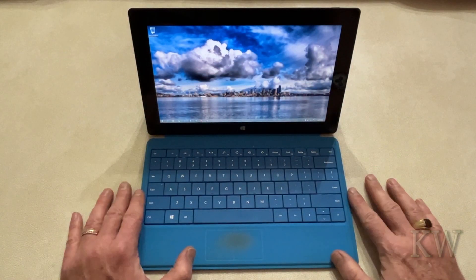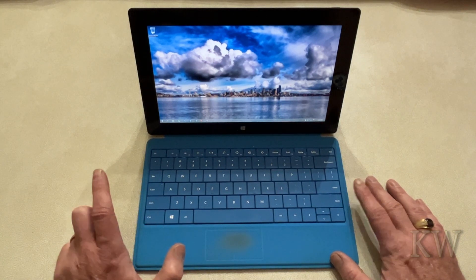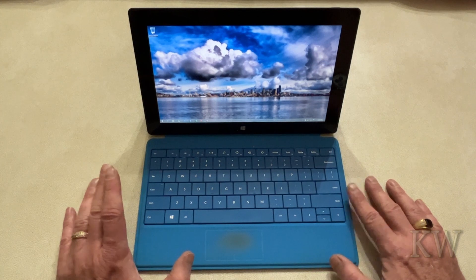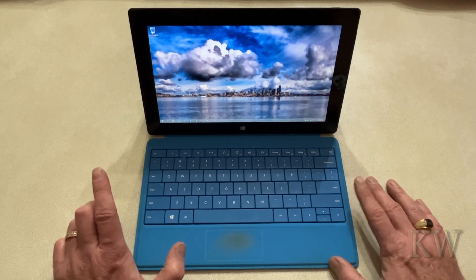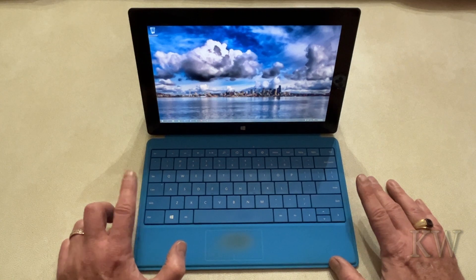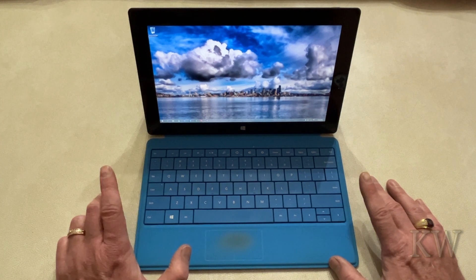Many years ago Microsoft came out with their Surface line, including one called the Surface RT. It was kind of a lower-end device, but what made it special was that it ran Windows 8 on ARM. That's what made this one unique — though it didn't last very long. The app store was the only way to get apps for it.